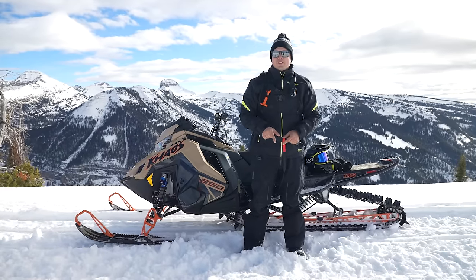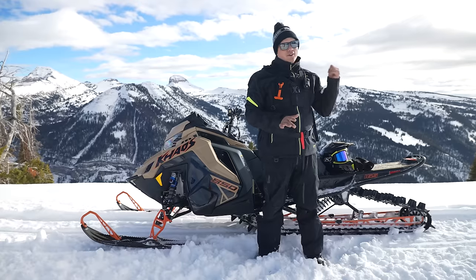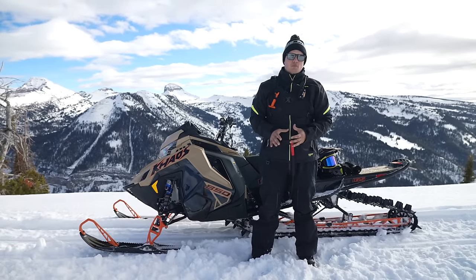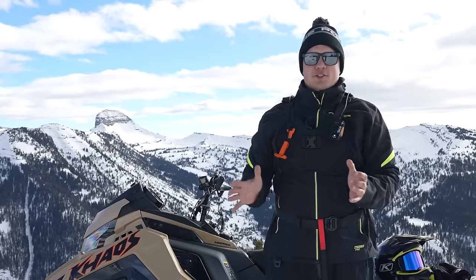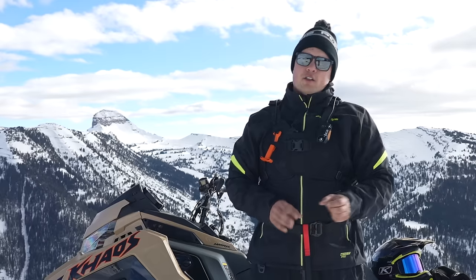Hey guys, it's Nels. We're back with another episode of Sled Tech. As you can probably tell, we made it out of the shop and got out on the hill and found some snow. Today, we're going to focus all about Ride Command. Ride Command is more than just an app on your phone or the display — it's really a digital ecosystem that makes riding your snowmobile way easier and way more fun. Today, we're going to dive into all the details on how it works and how you can use it out on the hill.